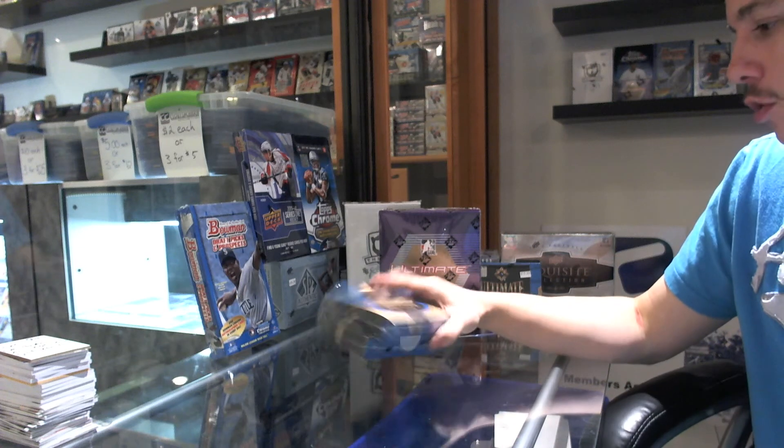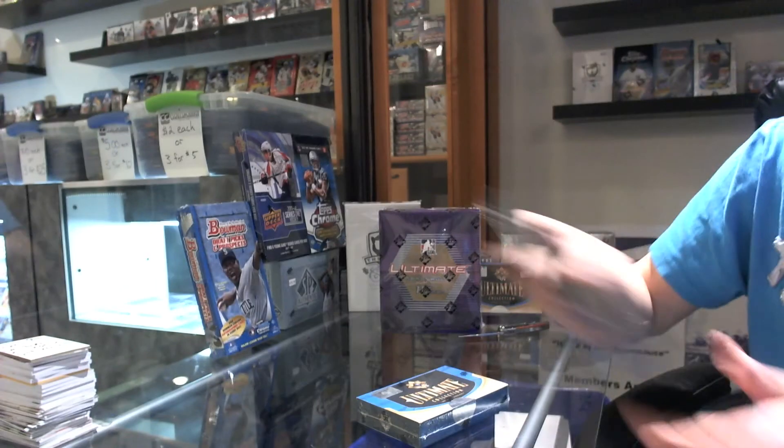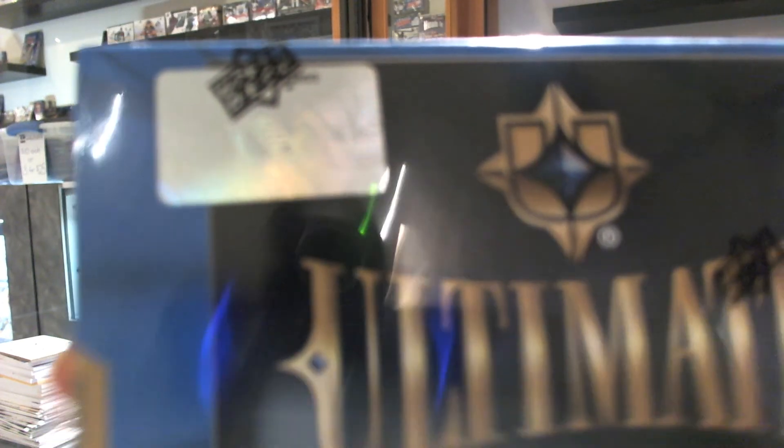Here we go, Dottie's 2-box break. 10-11 Upper Deck Ultimate. We've got number 20 and number 53.